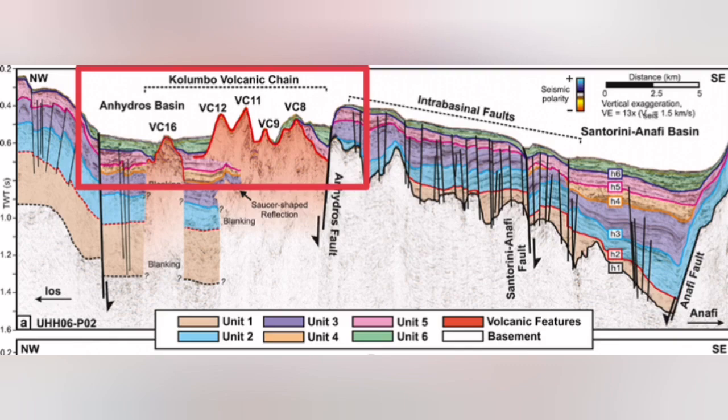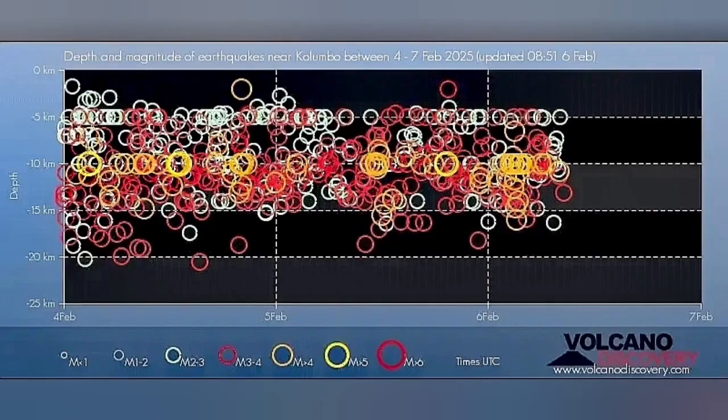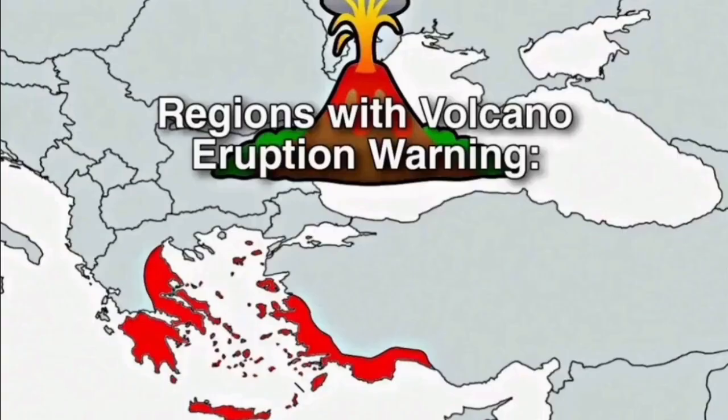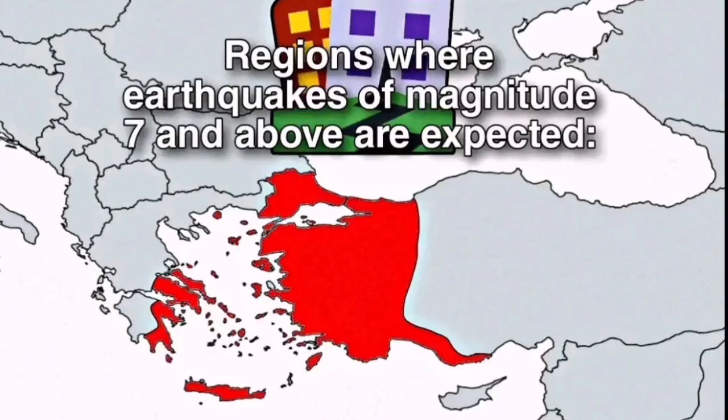They reach the surface and get eroded again. This is where we have this swarm of earthquakes. There is something rising within the thinner parts of the Earth's crust. It is not related to what Santorini is usually doing. If it were, we would expect eruption warnings for all these red zones, tsunami warnings for other zones, and earthquakes of about magnitude seven and so.